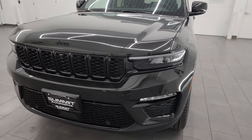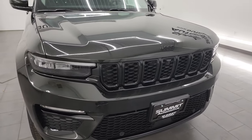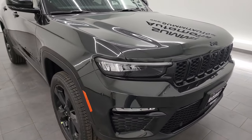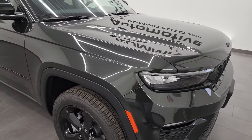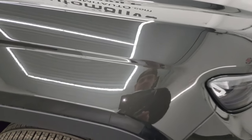Rocky Mountain Pearl Coat is the color — a new color for the new body style Jeep Grand Cherokee. It's paint code PFJ if you're curious. I'll show you the metal flake in it. It's got a lot of different colors making up the Rocky Mountain — you can see some golds, some greens, even some blues and yellows in that paint. Really a cool color; looks black at night.